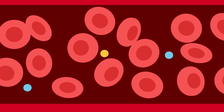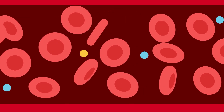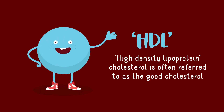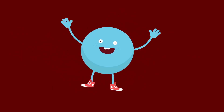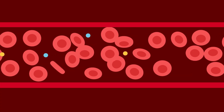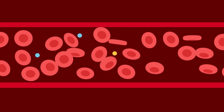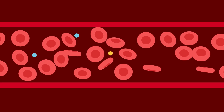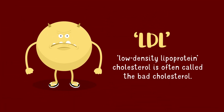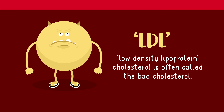Cholesterol can't travel in the blood on its own — it gets transported by lipoproteins. There are two main lipoproteins: LDL and HDL. HDL stands for high density lipoprotein. HDL carries cholesterol away from the arteries, so it is often referred to as good cholesterol. The other type of lipoprotein is LDL, which is the main carrier of cholesterol in the blood.